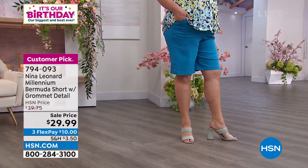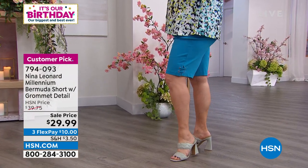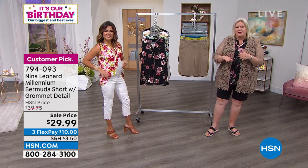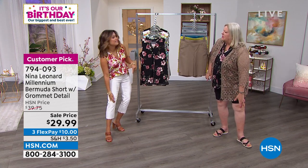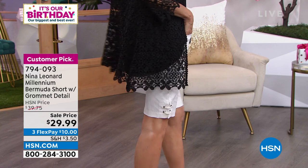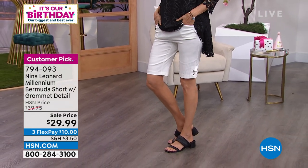Bermudas are just perfect for a little coverage to beat the heat. I'm also 5'9", so that gives everybody an idea of where they hit — just above the knee. So it's plenty of coverage, and if you're a gal who is a little shorter, maybe more average height, it's going to be mid-knee. Everything is proportioned properly. These are a customer pick. We've got about 700 to 800 of them across all the colors. Carol's wearing them in the white, which is a beautiful ivory — not see-through. I'm wearing ivory pants on television — I would not do it if they were see-through.